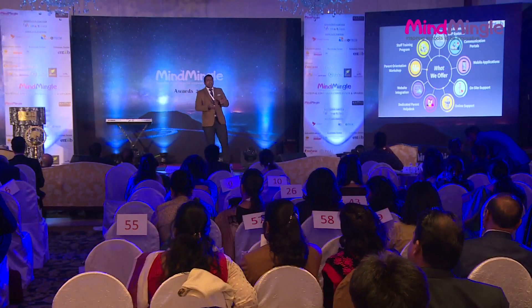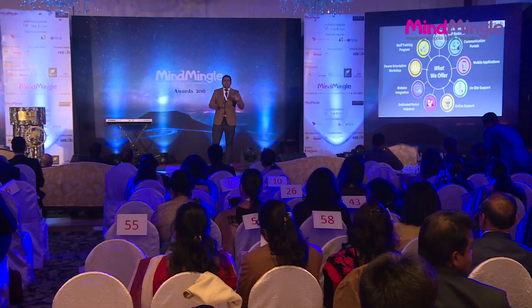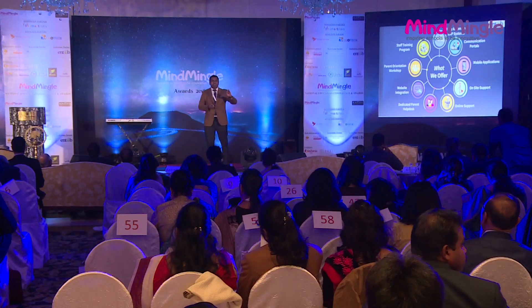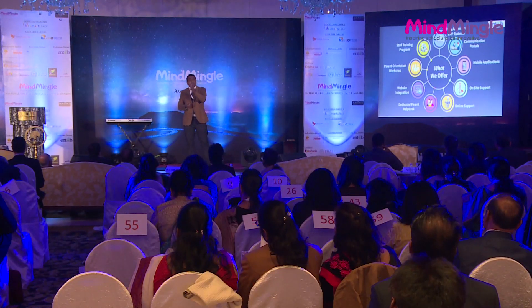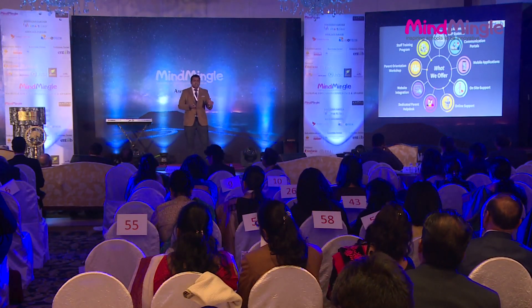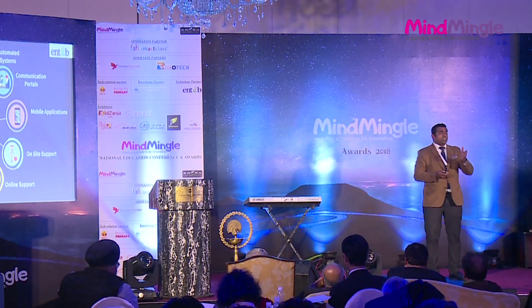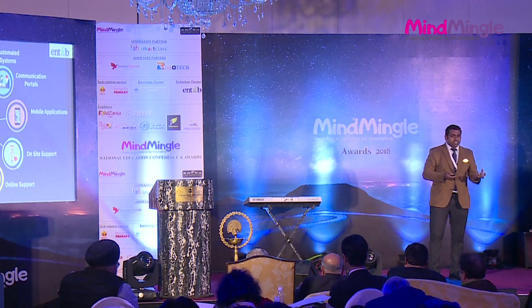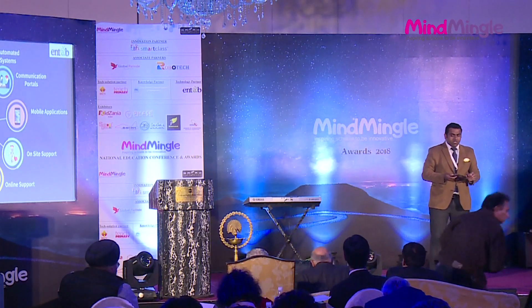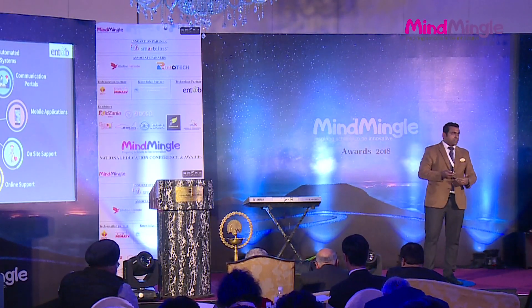We are a fully automated ERP system — a one-stop solution wherein you would be able to do all things related to schools: student information, fees collection, online fees payment, examination, result card preparation plus analysis, teachers analysis, student analysis, staff payroll, library management, transport management, and communication mobile applications. These are the things we deliver — a complete ERP package. Communication portals, emails, mobile apps, SMS — all are integrated with the ERP.